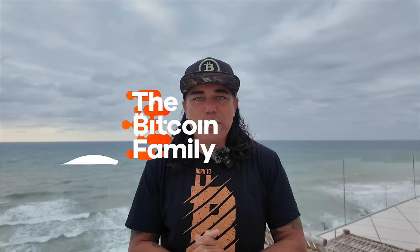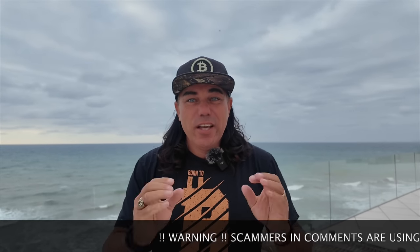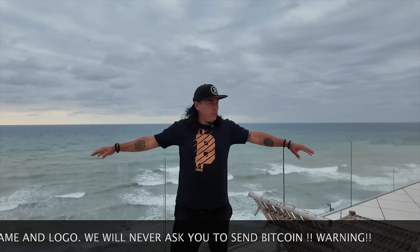Good morning, good afternoon, good evening, everyone in this beautiful world - whenever you're watching this video, welcome to the Bitcoin Family channel. For newcomers, my name is Diddy, born to be free. I'm doing this recording from the rooftop because it's really windy - when I walk out there everything is windy, but here I'm sheltered behind the wall.